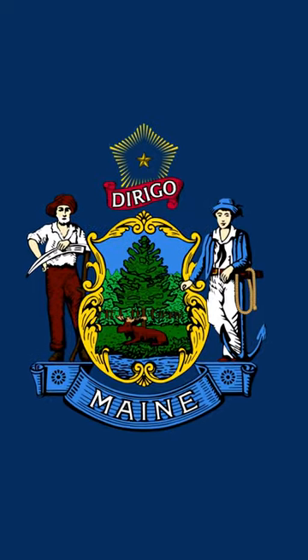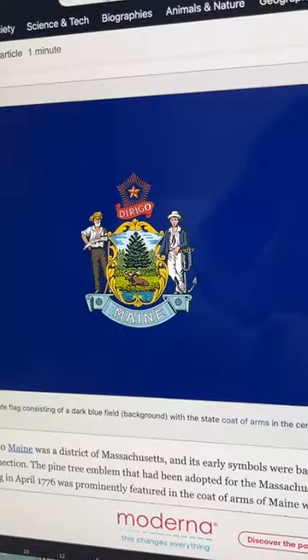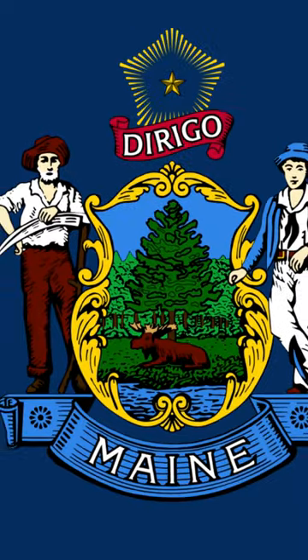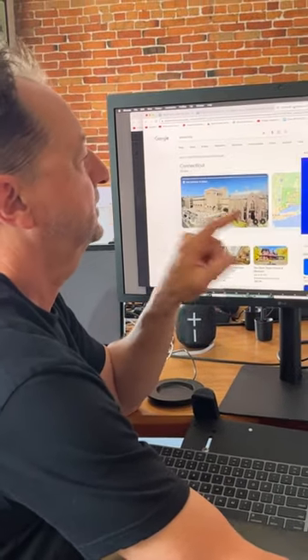Now, the problem with this flag — people don't like it because it's a farmer and a mariner, and there's no other industry. Sure, there's the moose there too, but it doesn't really represent Maine, some people think, and it looks like everybody else's flag.